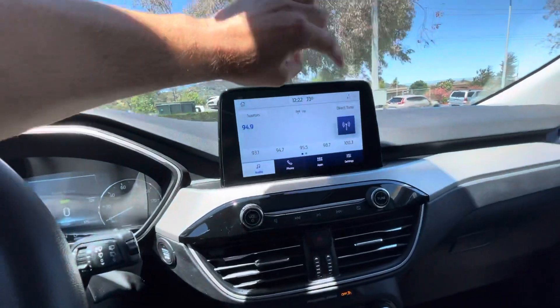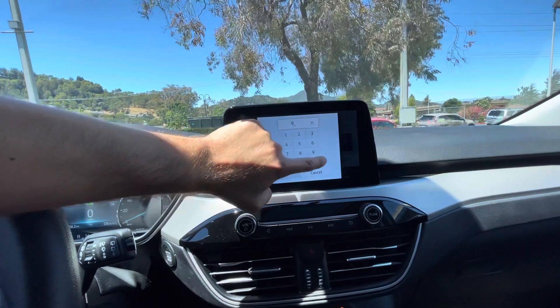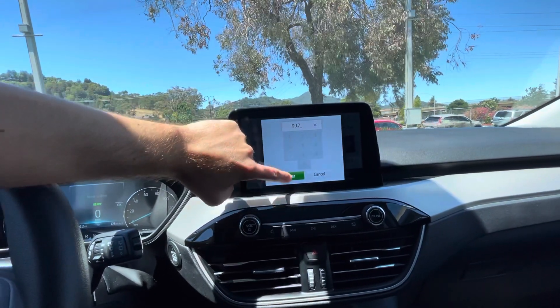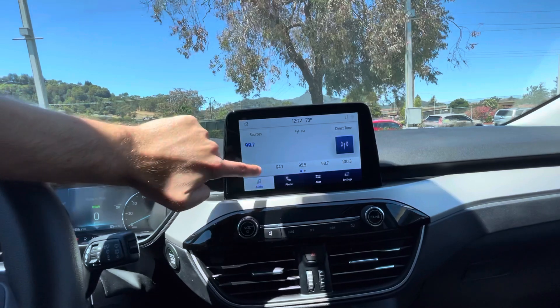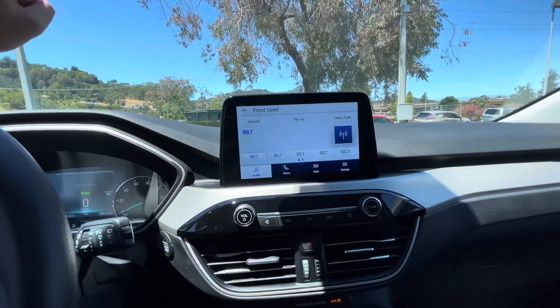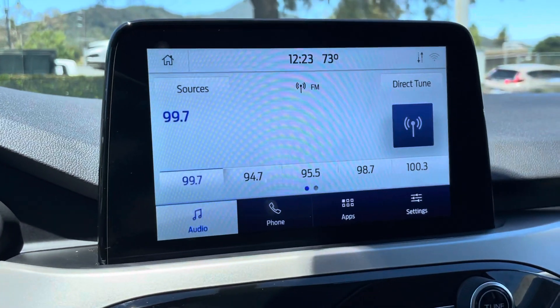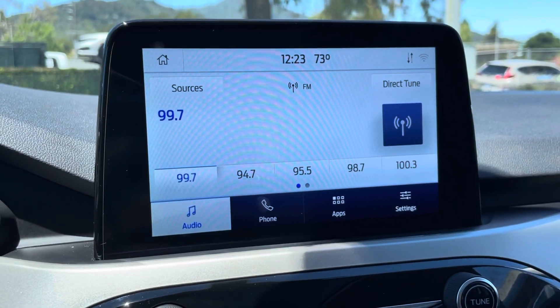I am going to direct tune — let's say we want to listen to 99.7. We enter it and we will press down and hold. And that is how you set your preset radio channels in a 2021 Ford Escape.